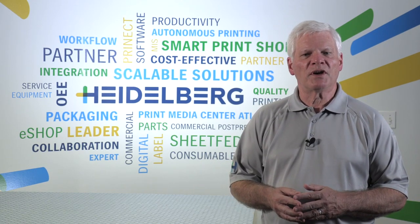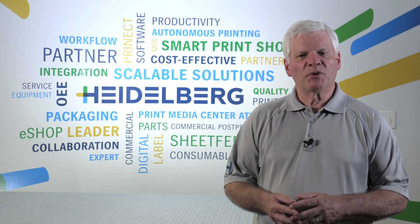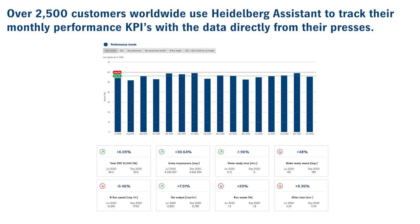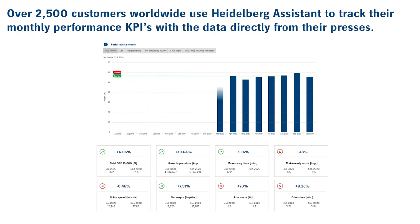What are you accomplishing in your net output? What is your waste? And how much unproductive time do you have? At Heidelberg, we have over 2,500 customers worldwide that use Heidelberg Assistant to track their monthly performance KPIs with the data directly from their presses.